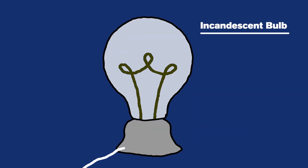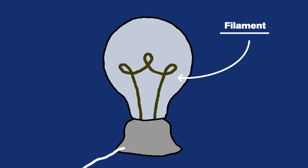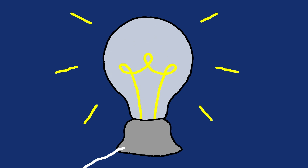When I picture light bulbs, I usually think of incandescent ones. This type of bulb is commonly drawn in doodles with a squiggly line in the middle. The squiggly line represents a filament, a piece of metal that electric charges flow through. When the filament gets hot enough, it gives off light.